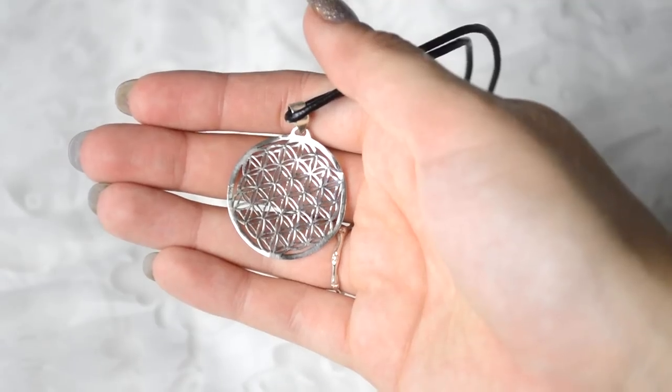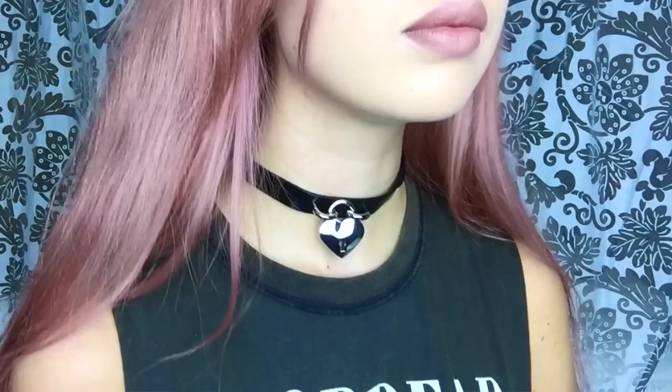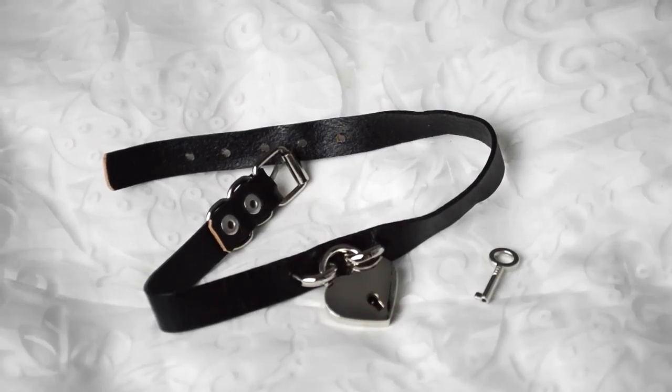Moving on to jewellery. First up I have something from a brand called Tribalic — it's a choker with the Flower of Life pendant on it, and that is £22. Then I have a couple of items from Luna Made. First, a leather choker with a heart-shaped padlock on it — this actually unlocks, it has a key and everything, and that is £16.